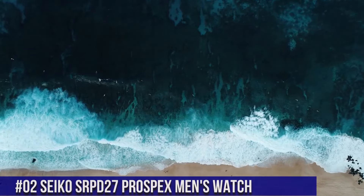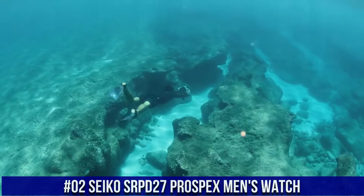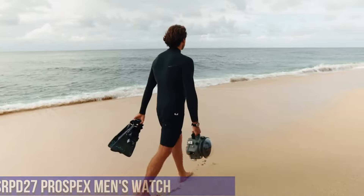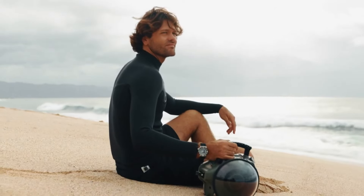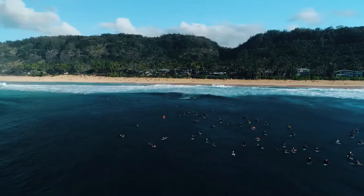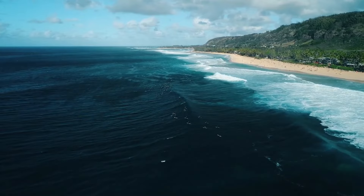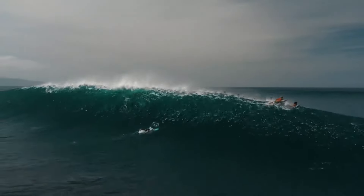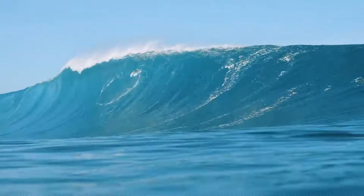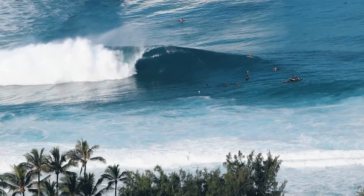Number 2: Seiko SRPD27 Prospex Men's Watch. Price is $349.92 USD. I really like this Seiko Monster Watch. I like the rubber strap over the metal bracelet — the strap is lighter and made from a really soft, grippy rubber that holds the watch in place and looks great with the watch's black face. I like the antiqued look of the watch face marker color; it looks even better in person. If you like automatic mechanical watches, this one shouldn't disappoint. Prospex Automatic Diver. Manual and automatic winding capabilities. 21,600 vibrations per hour. Power reserve approximately 41 hours.